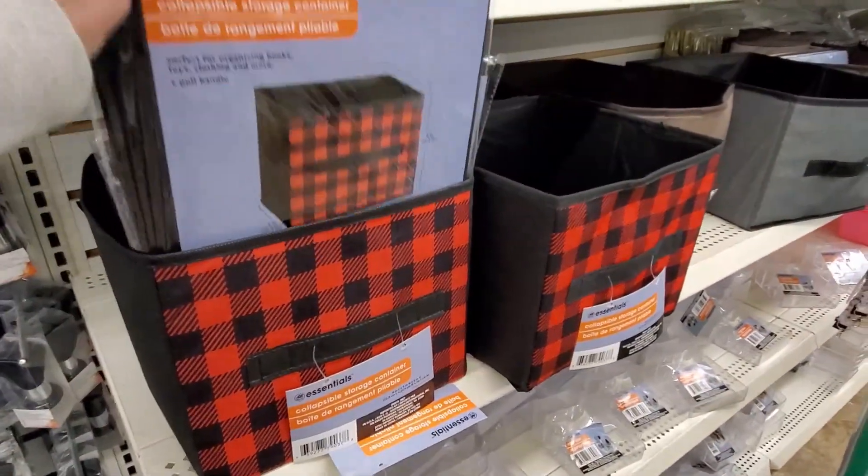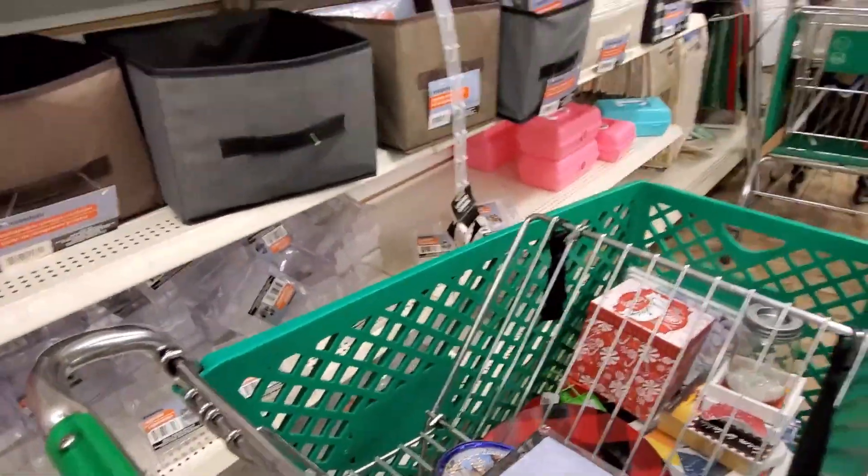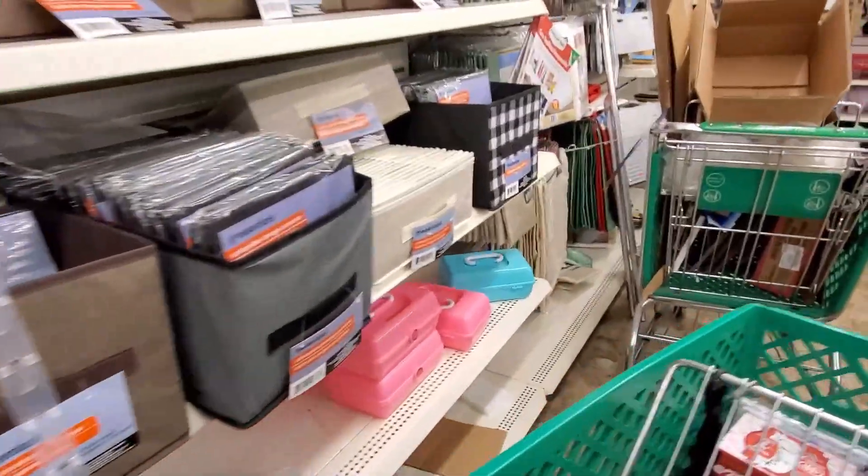Here's some more of those buffalo check storage cubes. I did a DIY with these a couple weeks ago — I will link that video in the description box below and the card above.